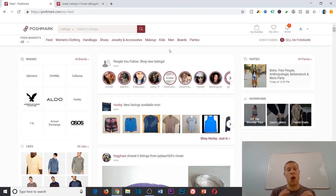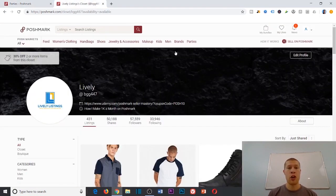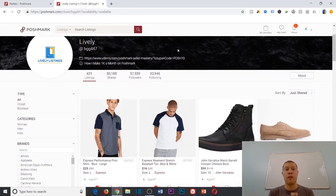Regardless of whether you're taking Poshmark as a serious business or just doing it on the side, this tool can help you. Two of the best ways to get more likes, shares, engagement, and sales on your Poshmark closet are to follow and share on the app. But you have to understand when to follow, when to share, who to follow, who to share with, and at what times and parties. One of the best ways to get more eyes on your content is to go to a relevant party.